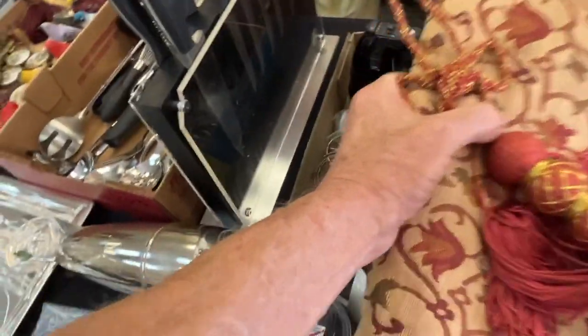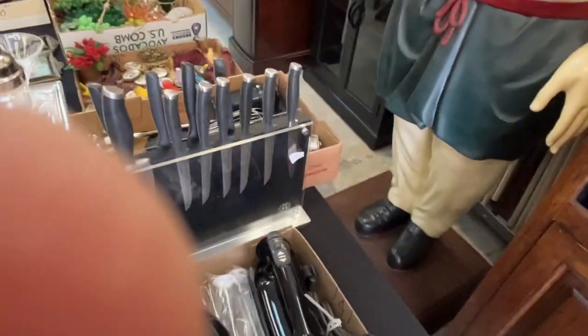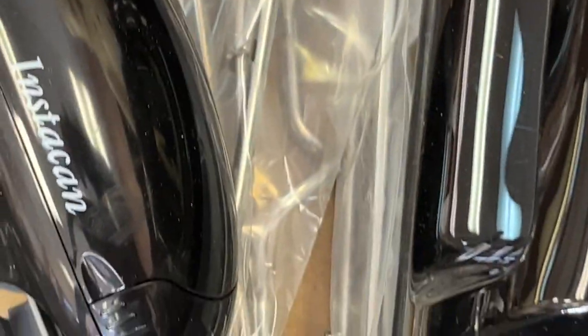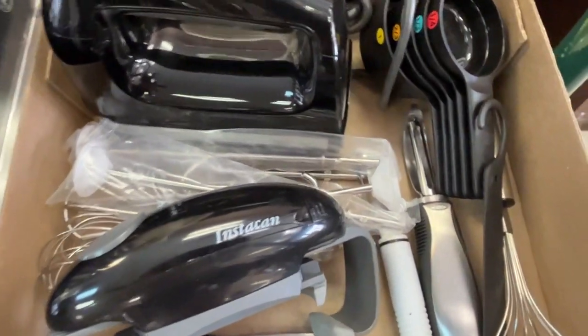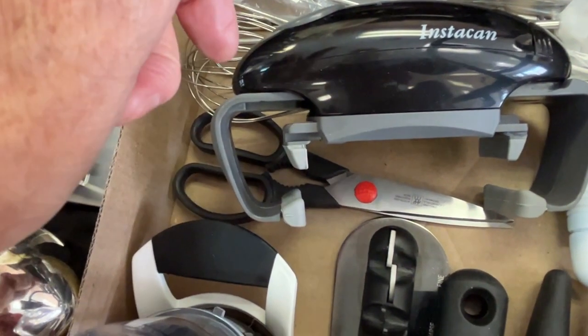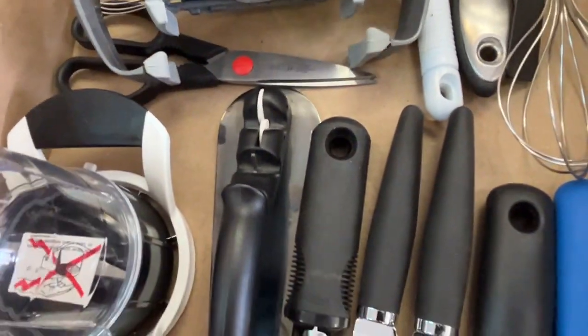Knives — we have knives. This woman had three sets of knives. Another box lot here — mostly new items. New KitchenAid mixer, little measuring cups are new, can opener is new, a gripper for tops of lids — battery-powered grips — hard to screw, that's to give you a better grip. A little dicer.